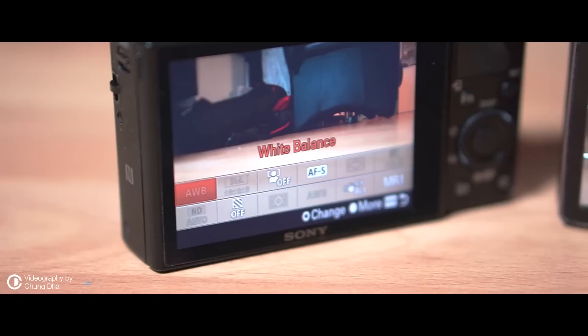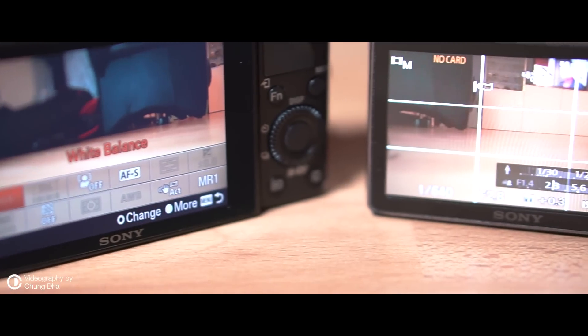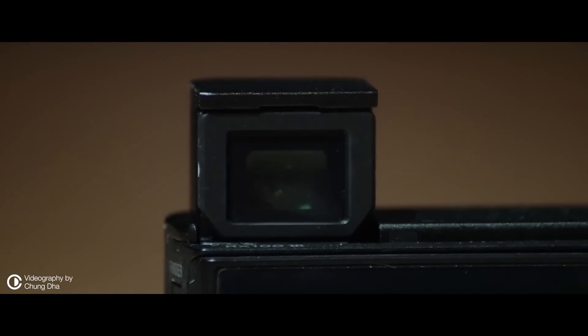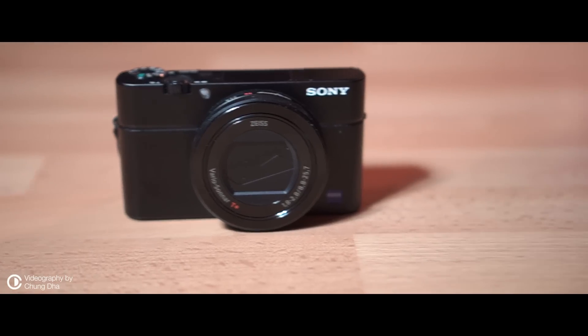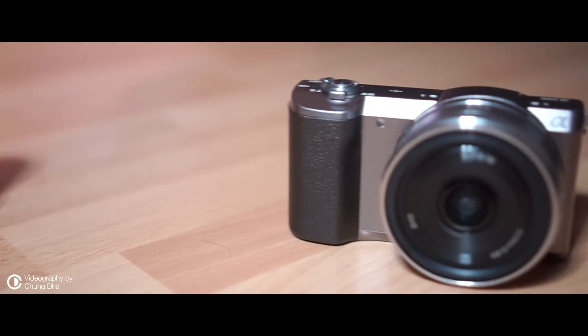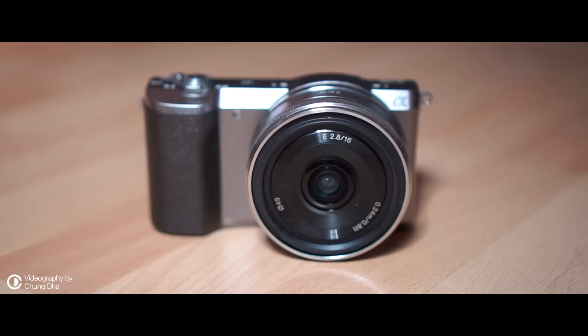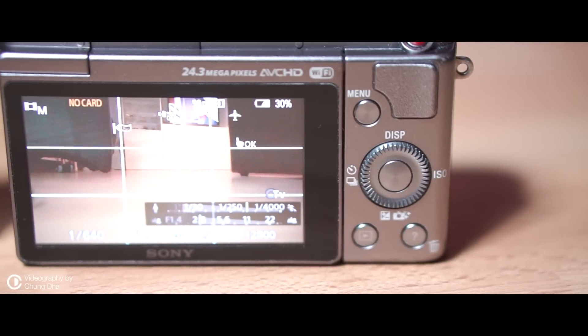One feature I really miss on the A5100 is the quick menu to change quick settings. A nice bonus on the RX100 is the electronic viewfinder. Our preference goes to the RX100 with its built-in lens, which would cost a fortune to replicate on the A5100. The A5100 is still a good camera.